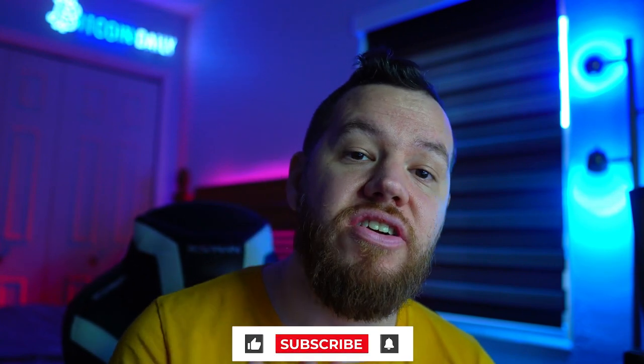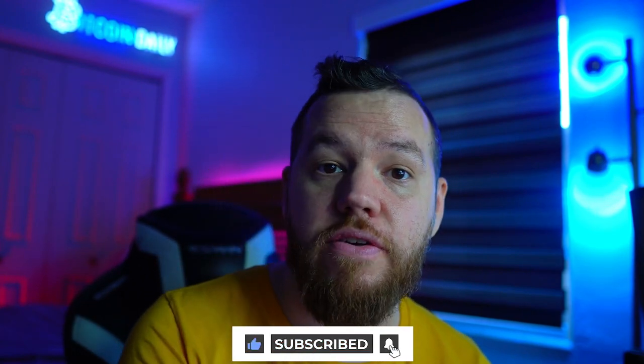The goal of this channel is to empower the community with the knowledge and resources to help you take your wealth up to that next level. So if you guys are new to the channel, consider hitting that subscribe button and turning on those notifications.